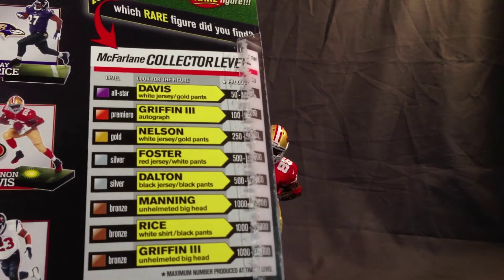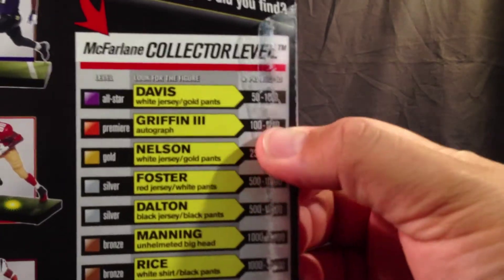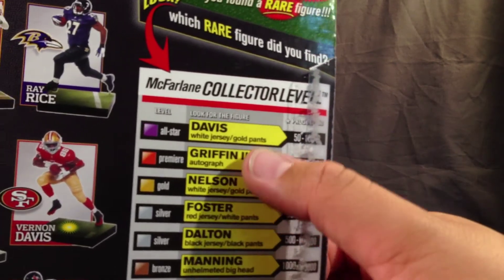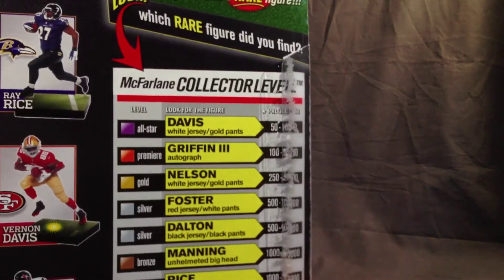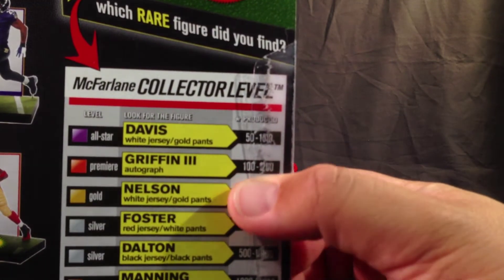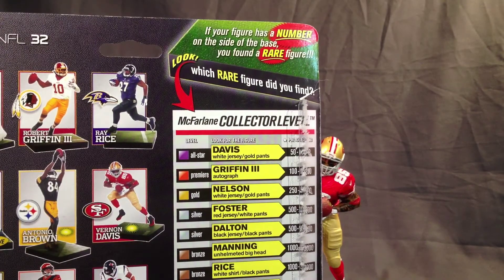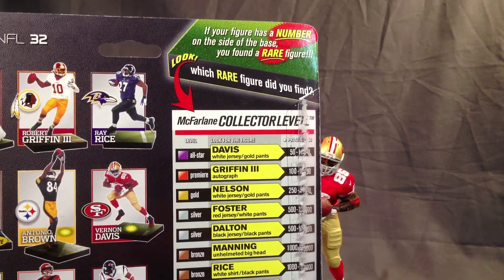So there's a little collector level list — seems a little gimmicky to say the least. The Vernon Davis in the white jersey, the away jersey, is apparently the all-star level for collectors, which means they've only produced about 5,200 of them. Seems a little odd — it's the kind of stuff you'd see back in the heyday of sports cards and comic books, where they'd say 'limited edition, collector's item.' Most of the things that end up being collector's items don't say 'collector's item' on them.